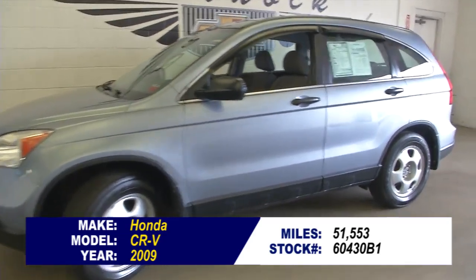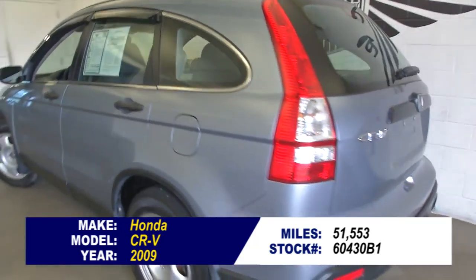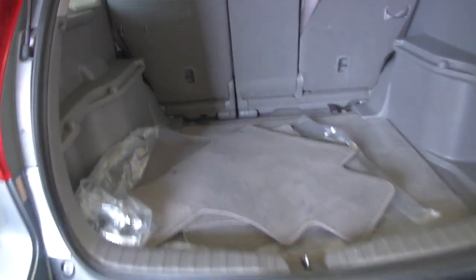Stock number 60430B1. This is a 2009 Honda CR-V. In this video walk around, we're going to start at the back of the vehicle, work our way to the front, to help you see the true condition of this little SUV.